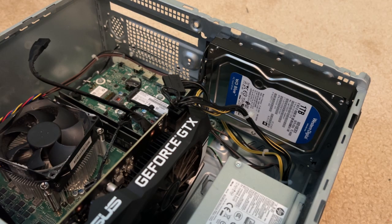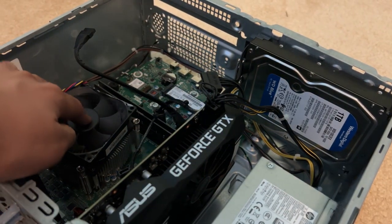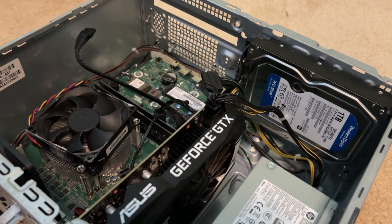Another thing I did is I repasted the CPU. It now has ultra high performance thermal paste by Corsair.